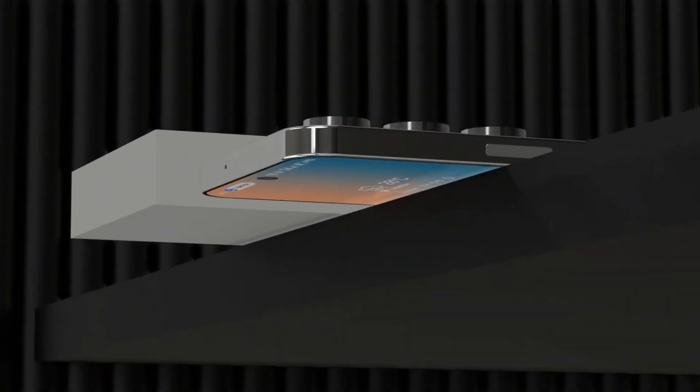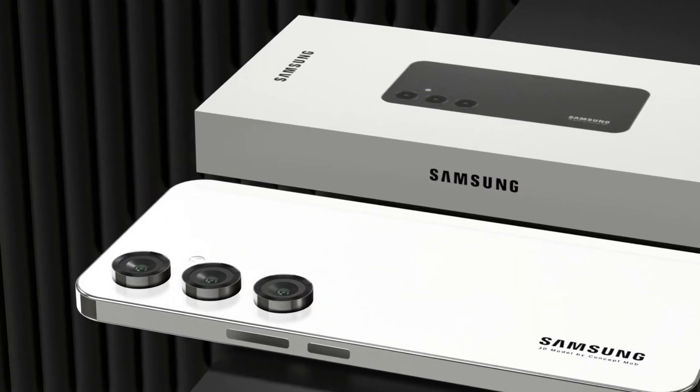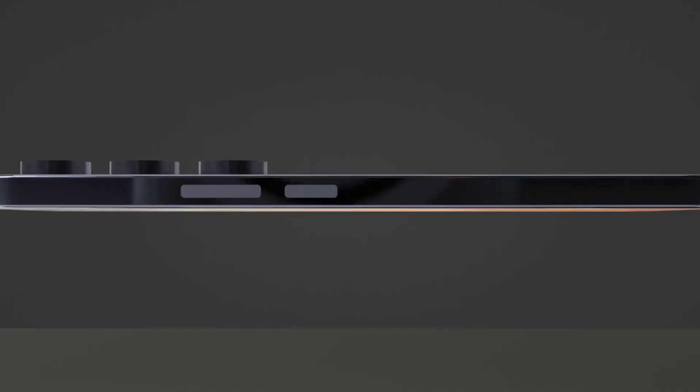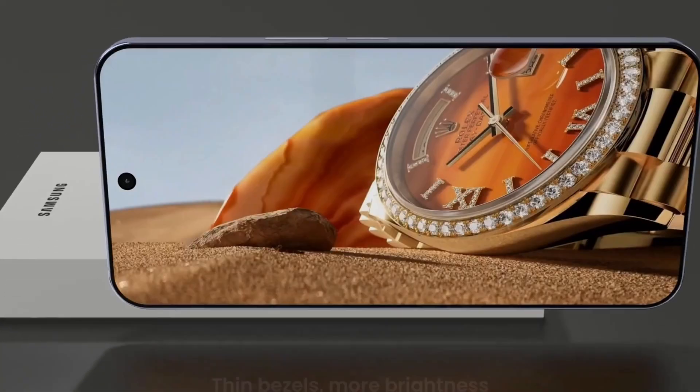The front-facing camera boasts a 32 MP sensor, delivering high-quality selfies. A substantial 5,500 mAh battery supports 25W fast charging, ensuring extended usage with quick recharge times.